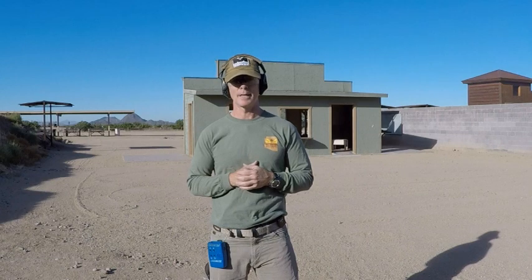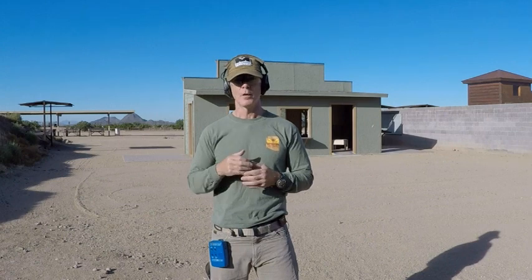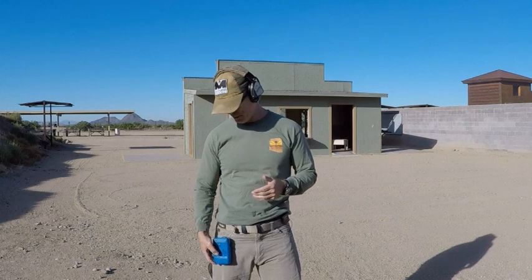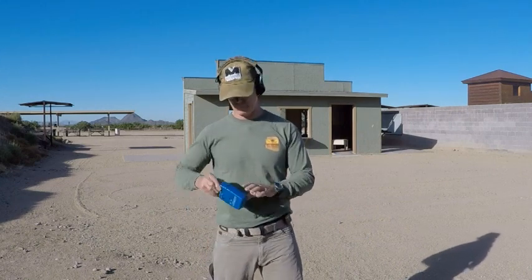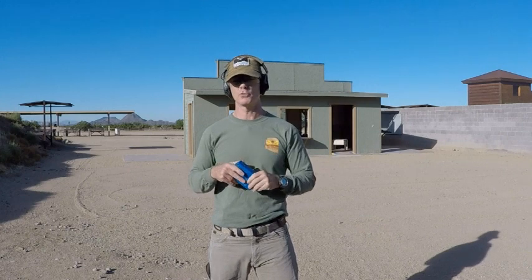For pocket carry, I'm going to use a Kel-Tec 380. Not a gun that I would carry, but I have one and they have their place. We're going to put it all on the clock and do four or five shots from each position to see what the actual time component is. I've got my shot timer here — it'll go beep, I'll draw and put one shot on target.